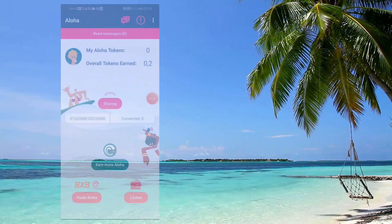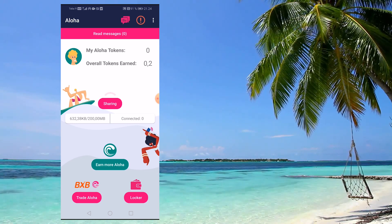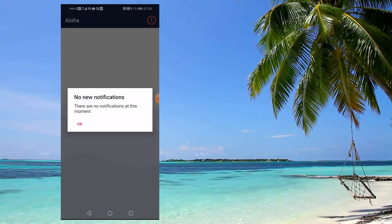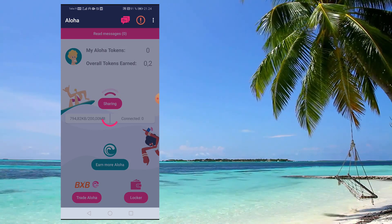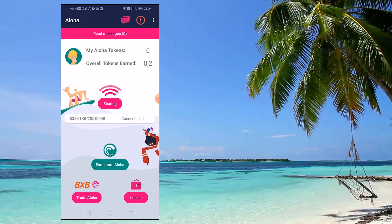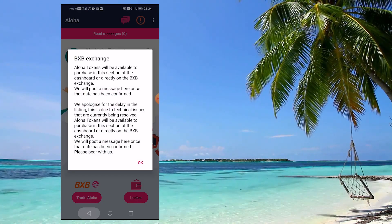It allows easy access to Wi-Fi without hassle. It's very easy to install — you provide some basic information like your address and phone number, and then you're able to use it. The best part is that by using the application and sharing your bandwidth, you will be getting Aloha tokens as a reward, which can be exchanged into cryptocurrencies.